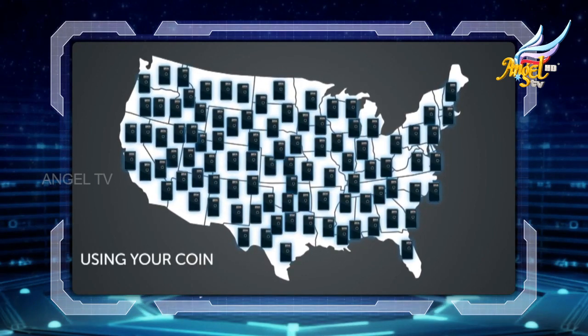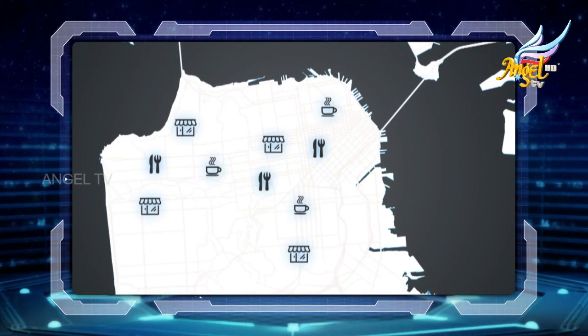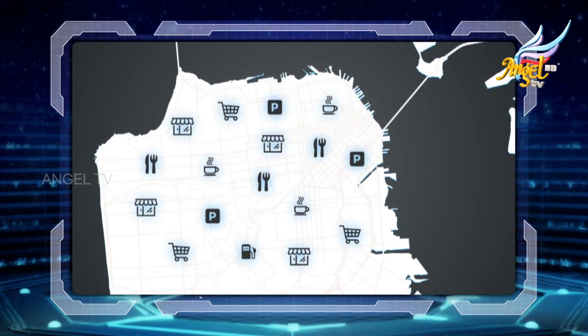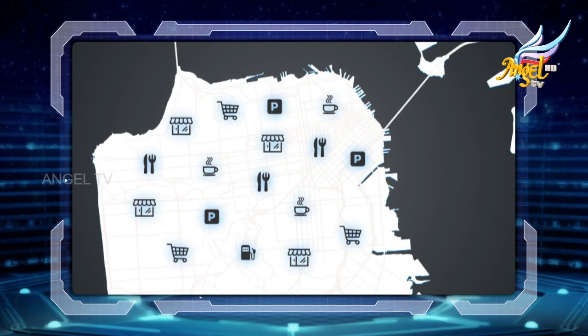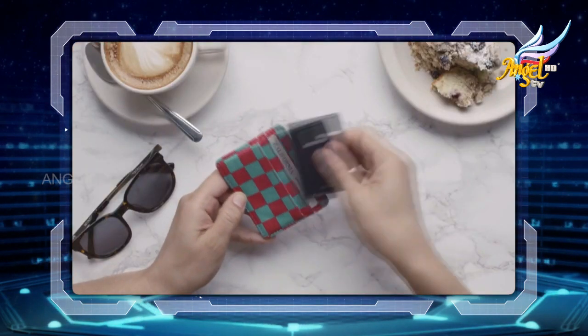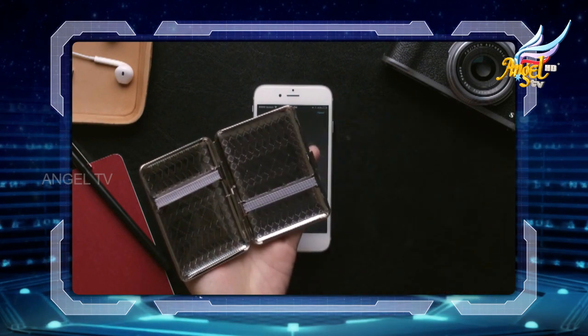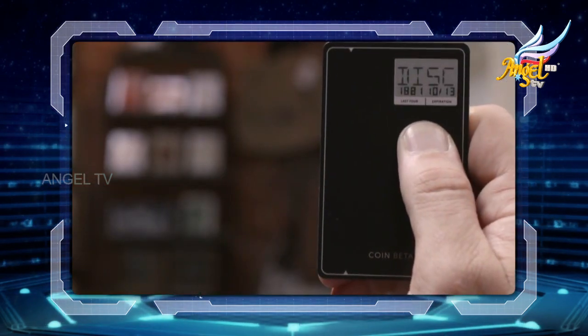Coin works in millions of locations just like a standard credit card — from the corner store to restaurants, bars, parking meters, and big-name retailers. Keep it anywhere you would keep other cards. To use Coin, press the button to turn it on; the last card you have selected will show up first.